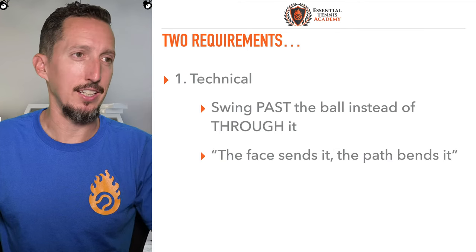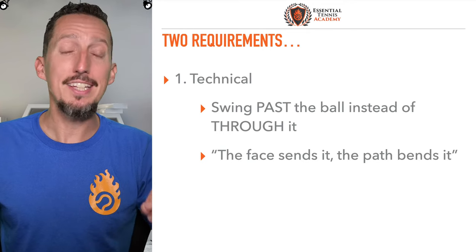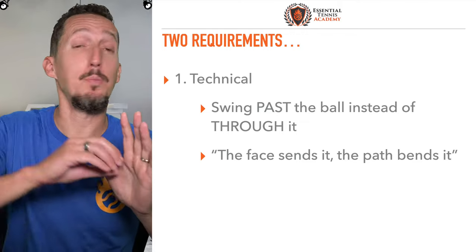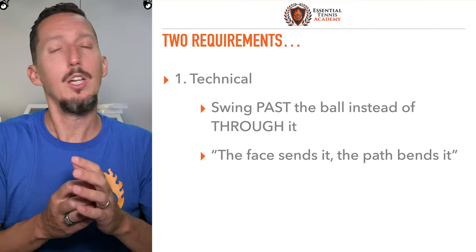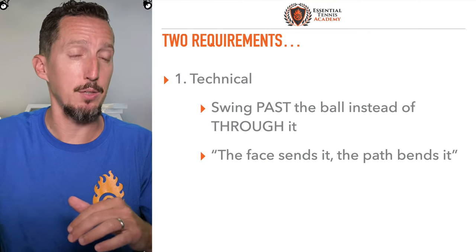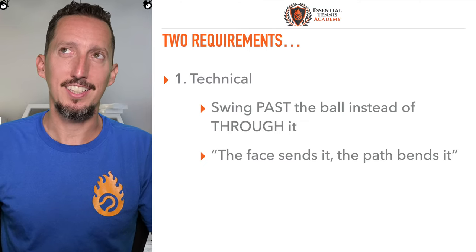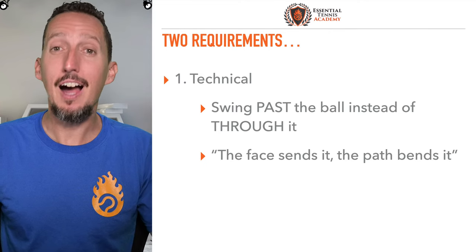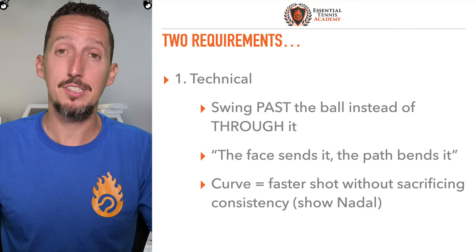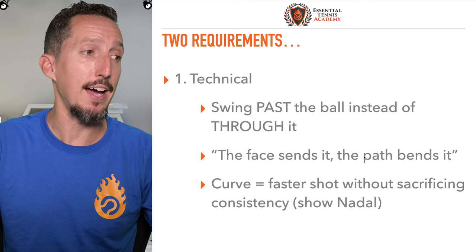It all comes back to this phrase we're going to be talking about for the rest of the lesson: the face sends it — meaning the racket face — the path bends it. Wherever the strings are facing at contact, that's where the ball is going to go — that's the direction the ball is going to travel. Whatever path the racket is on as the ball touches the strings, that's what gives the ball spin and can curve or bend the ball. This phrase unlocks the key for us to be able to be confident and aggressive at the same time. Curve just means that you can hit a faster shot without sacrificing consistency.